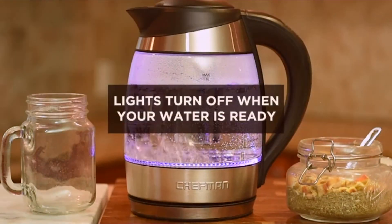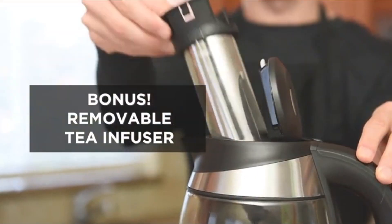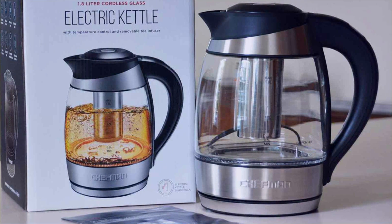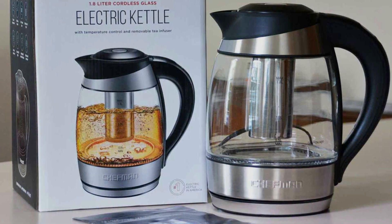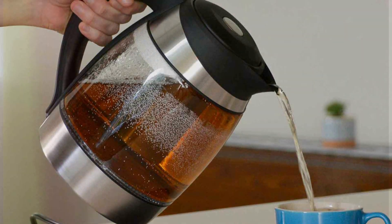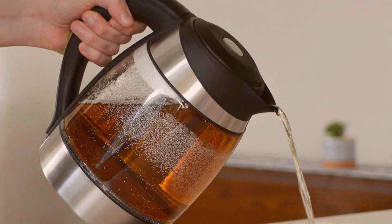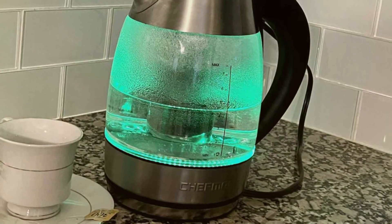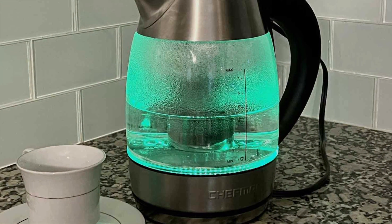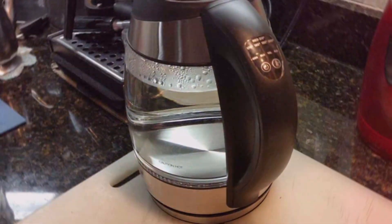The Chefman Electric Kettle's design incorporates a clear viewing window and an LED indicator light, making it easy to monitor the water level and boiling process. Safety features such as automatic shut-off and boil-dry protection underscore its user-friendly approach, ensuring a worry-free experience. The kettle's cordless design and 360-degree swivel base make it easy to handle and pour, enhancing the overall tea-making experience, proving it to be a must-have accessory for tea lovers seeking efficiency and elegance.